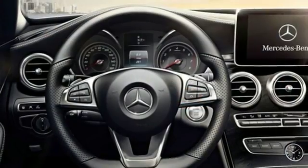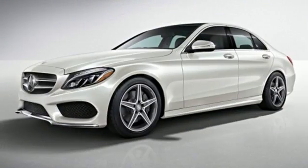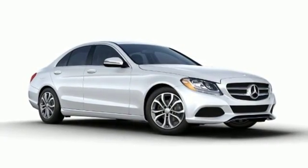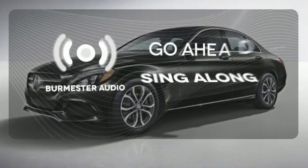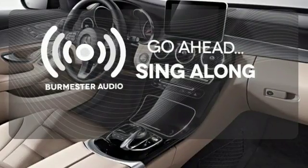Personalize your 2.0-liter turbocharged engine's response with Dynamic Select and its five driving modes. Information is laid out clearly on the dual high-resolution screens and accessible with the touchpad controller. Standard safety features abound with Collision Prevention Assist Plus, Attention Assist, and Pre-Safe.